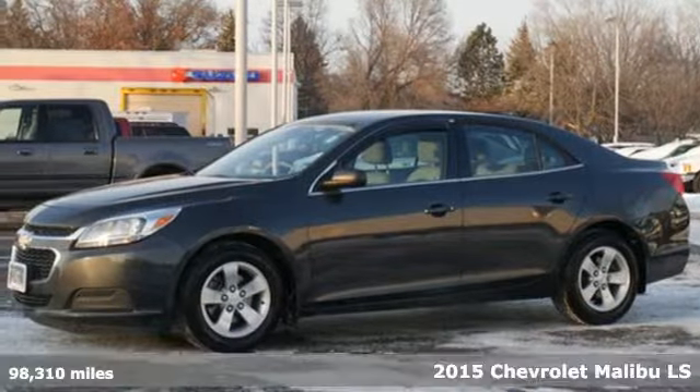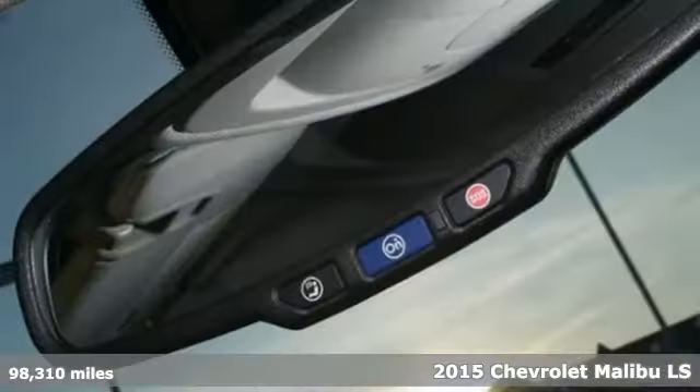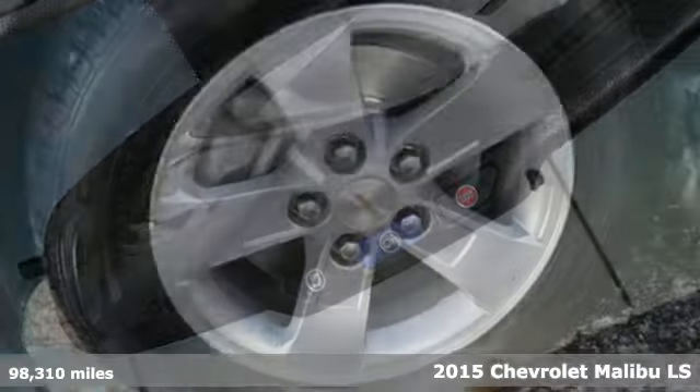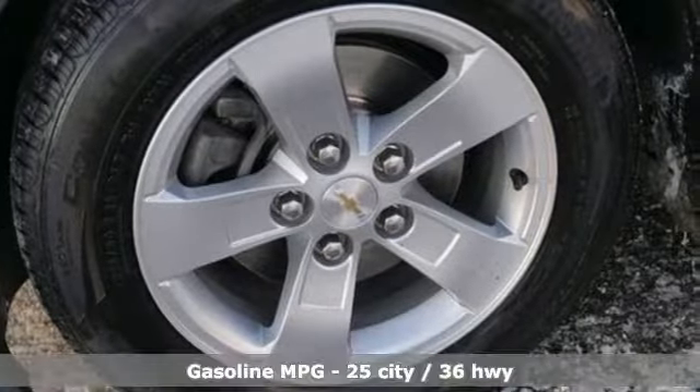It's a 2015 Chevrolet Malibu. This Malibu shifts your perception of what a mid-sized car can be. And get ready for an impressive combination of features.